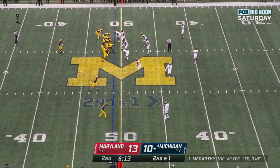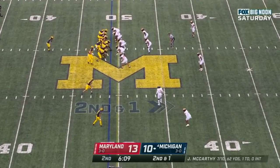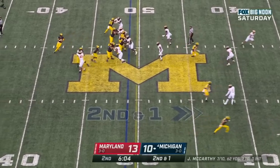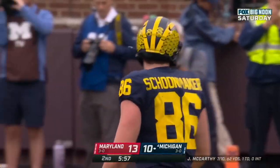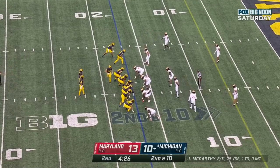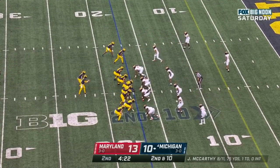Second down and one at the 49. Play fake — McCarthy off his back foot to the sideline — caught. Schoonmaker again. And if they were in man coverage, you would get the crossing routes. But right now you see these guys — they're all in zone coverage.